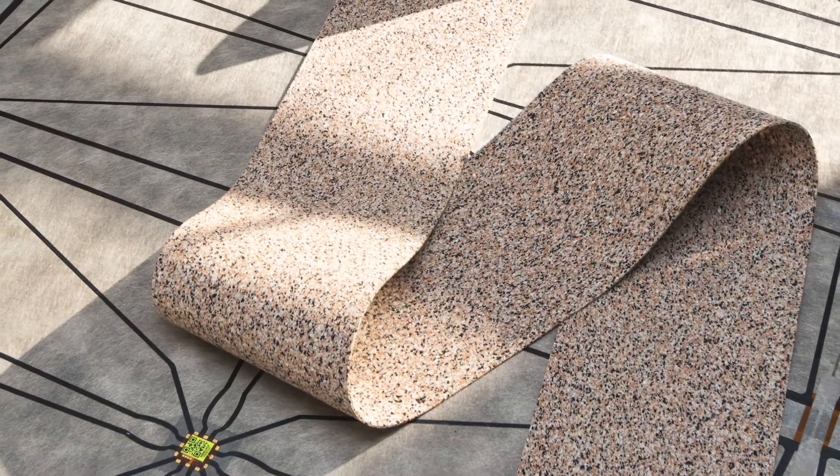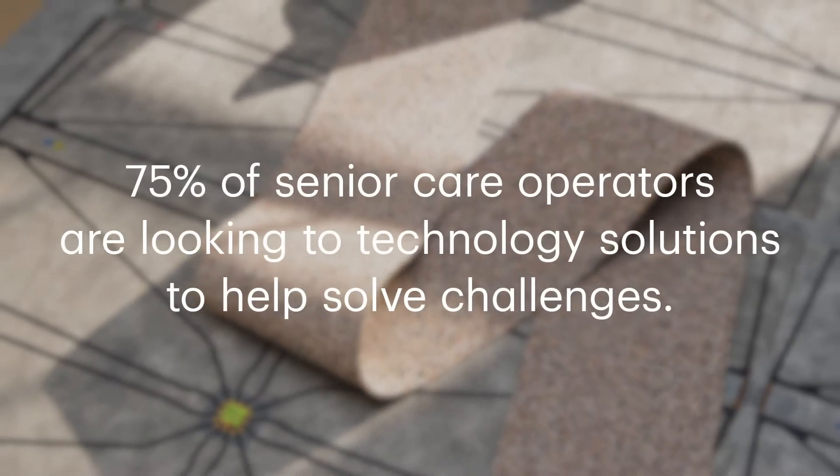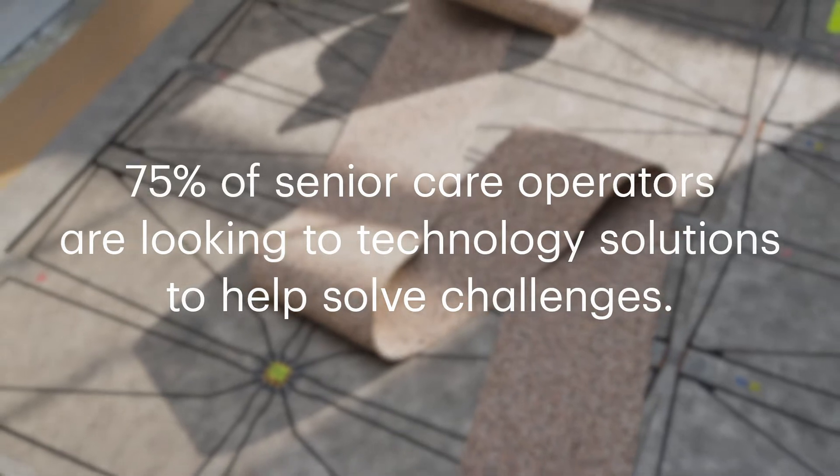Integrated technology is the next frontier in impacting outcomes. In fact, 75% of senior care operators are looking to technology solutions to help solve key challenges for their operations.